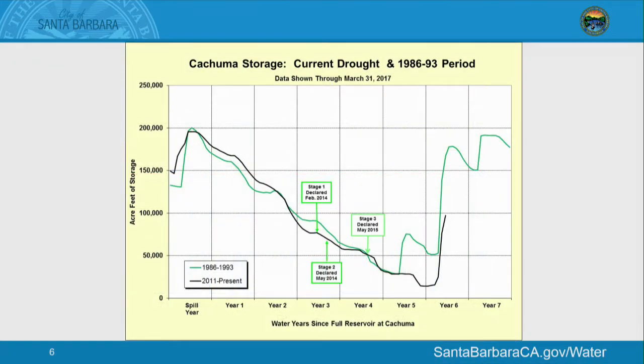This is a chart of our Kachuma water storage. The green line shows storage during the last major drought period from 1986 to 1993. The black line is the current drought. You can see we tracked pretty closely to what we did last time, although this drought was more severe — it was drier and longer. We also had more environmental requirements for flows released from the dam, so I think we've done quite remarkable getting through this challenging period.